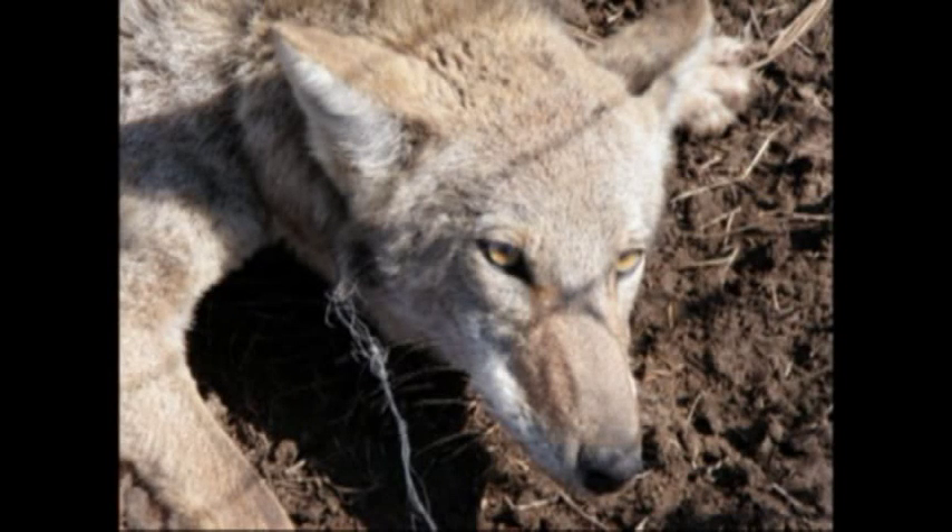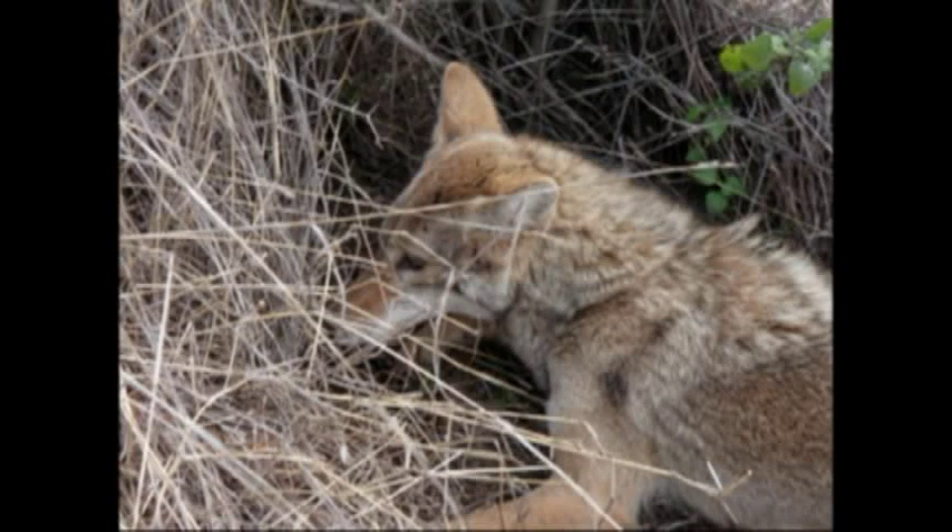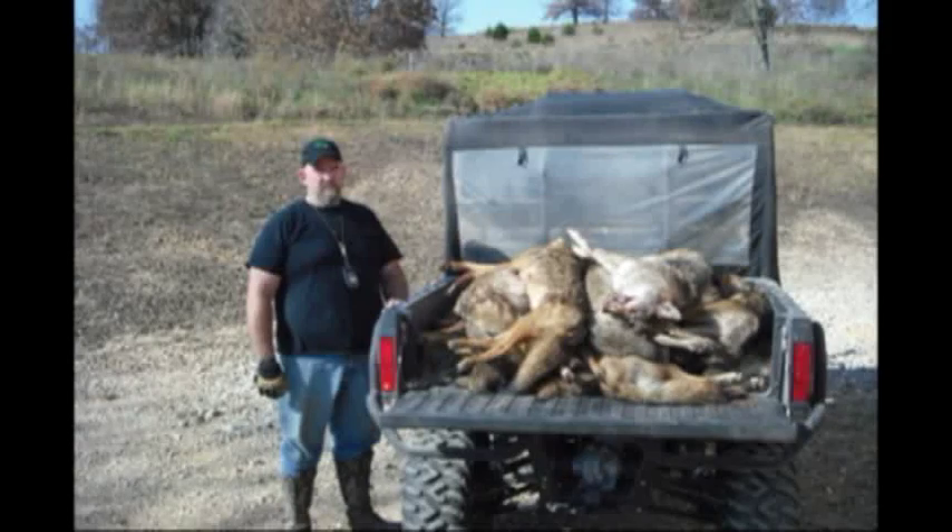Unless you live out west or have unlimited terrain with easy access, running two or three hundred miles and bypassing 50-mile stretches doesn't make sense with fuel prices. So what we've done is take our control style and merge it into fur trapping, so you can go to a few properties but still have a high coyote catch. That's the Eastern Woofer book.